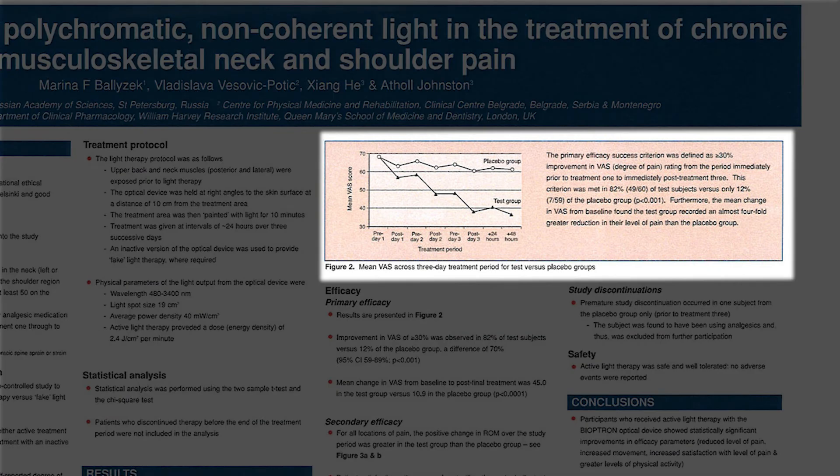The primary efficacy success criterion was defined as equal to or more than 30% improvement in Visual Analog Scale degree of pain rating from the period immediately prior to treatment 1 to immediately post-treatment 3. This criterion was met in 82% of test subjects versus only 12% of the placebo group (p less than 0.001). Furthermore, the mean change in Visual Analog Scale from baseline found the test group recorded an almost four-fold greater reduction in their level of pain than the placebo group.